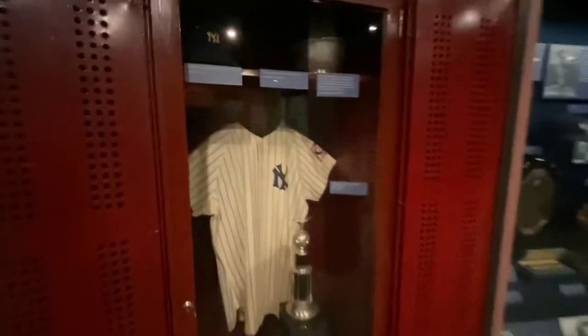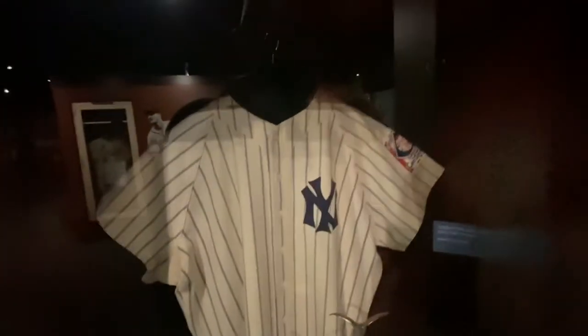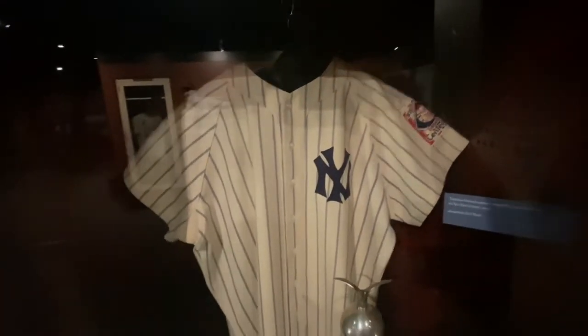Locker of the Iron Man, Lou Gehrig. Baseball cap worn by him. Actual locker from the Yankees, and his jersey from the final season in 1939.